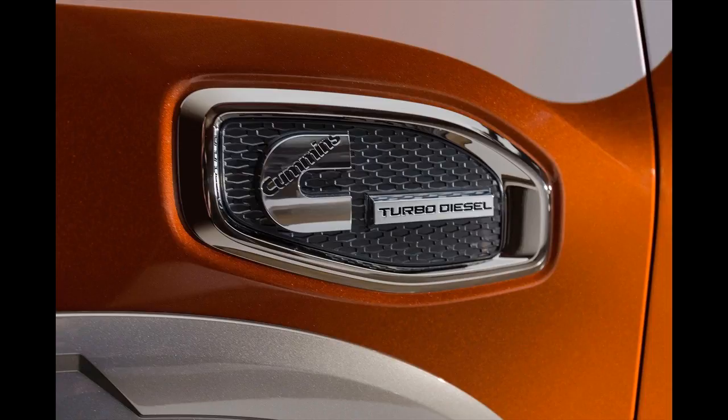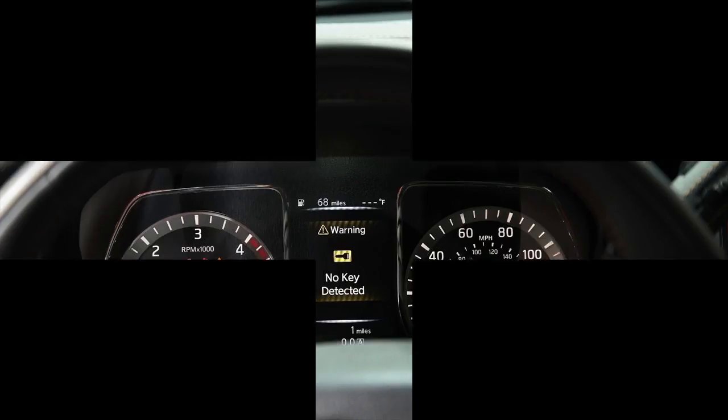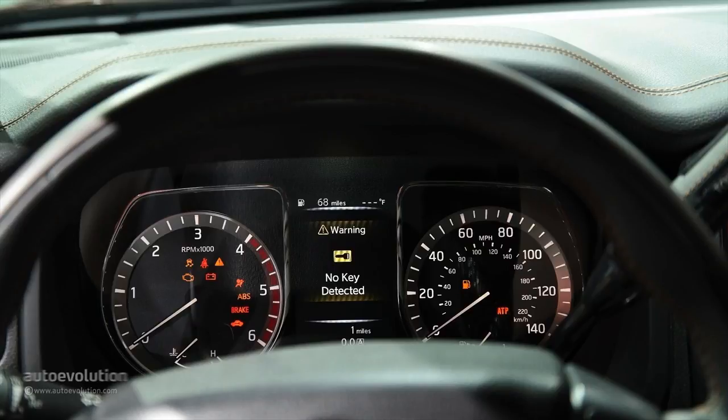Pricing for the 2016 Nissan Titan XD crew cab will begin at $41,485 when it goes on sale at US dealerships Wednesday.